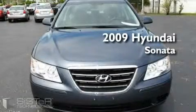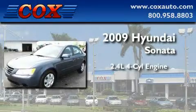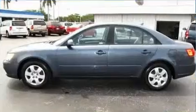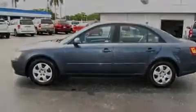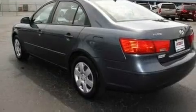This is a 2009 Hyundai Sonata. It has a 2.4 liter 4-cylinder engine and an automatic transmission. With an EPA estimated rating of 32 miles per gallon on the highway, this automobile pays off in the long run.